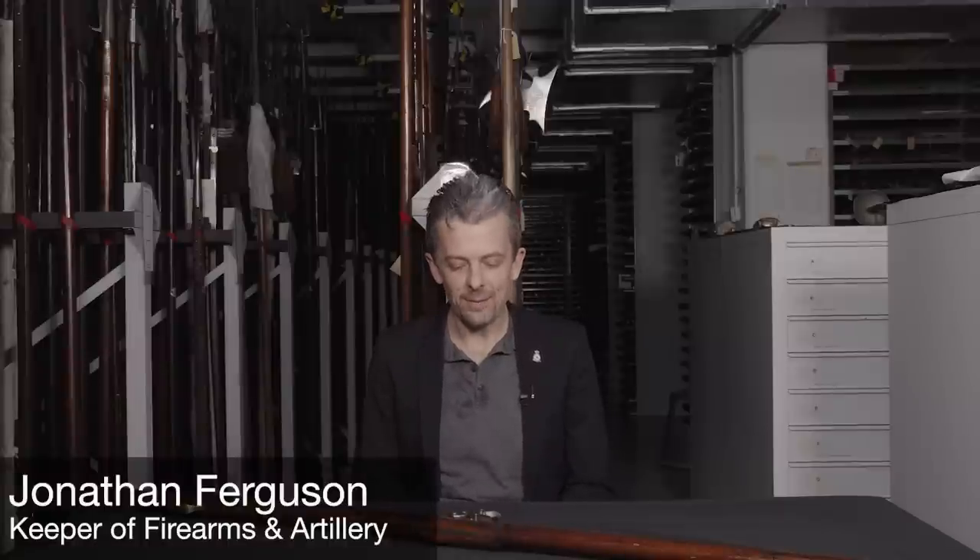Hi, I'm Jonathan Ferguson, Keeper of Firearms and Artillery, and I'm here with a flintlock rocket launcher, and this is Up in Arms.